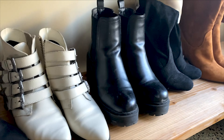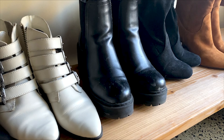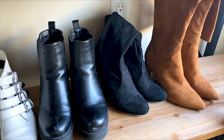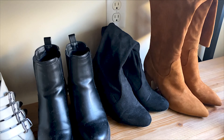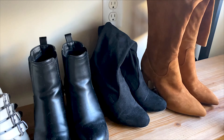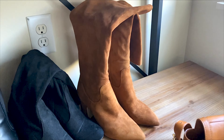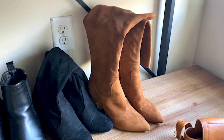I wear the ASOS booties every day — you can tell because they're dirty and scuffed and I didn't bother to clean them. Amazon over-the-knee boots I got for like $20 — they're a great boot, they remind me of the Stuart Weitzman over-the-knees just for a fraction of the price. Obsessed right now with these Sam Edelman boots that hit just before the knee.